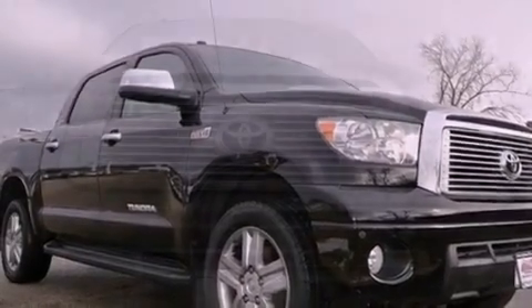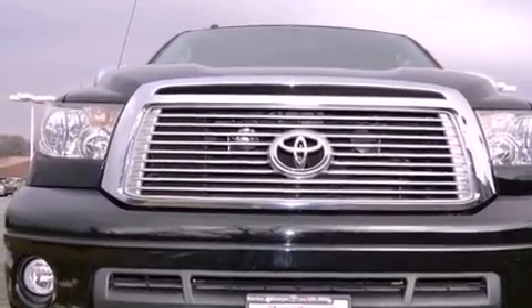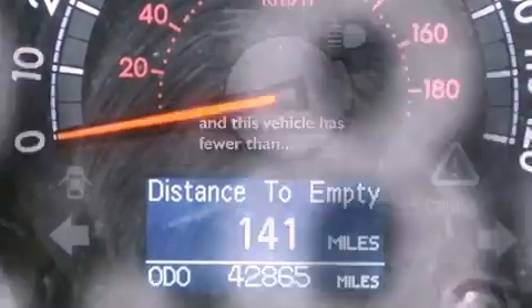The following features are also included: a power sunroof, heated front seats, aluminum wheels, leather seats, running boards, an engine immobilizer theft deterrent system, fog lamps, an anti-lock braking system, cruise control, and this vehicle has fewer than 43,000 miles on the odometer.